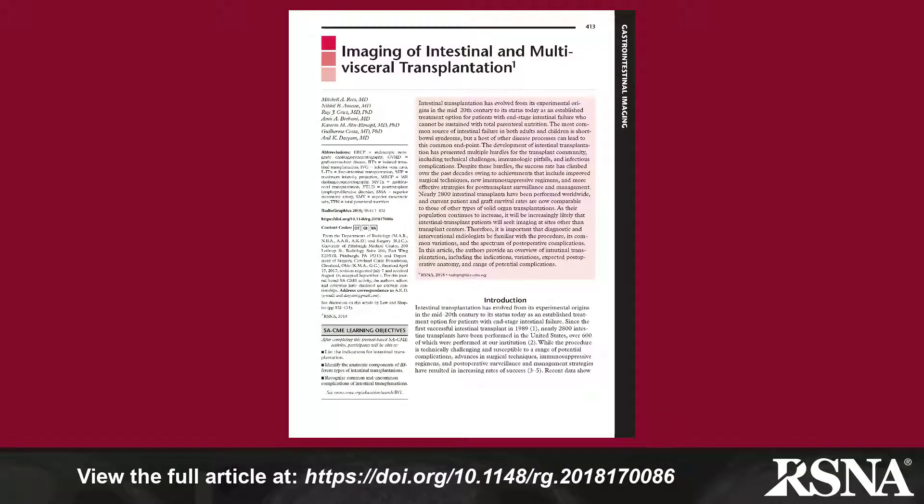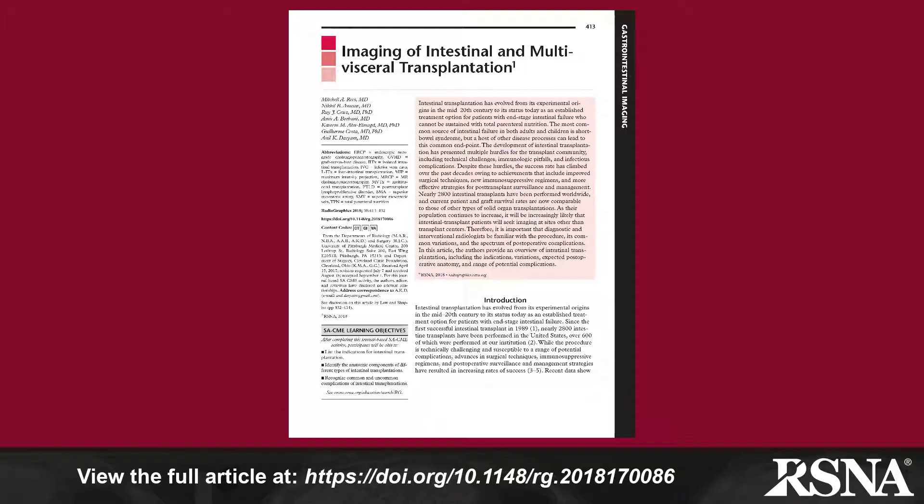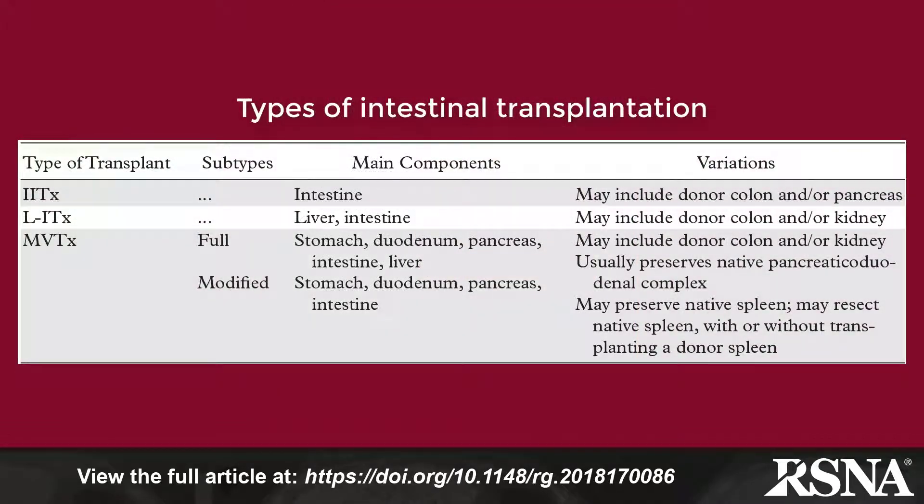Since the first successful intestinal transplantation performed in 1989, there have been nearly 2,800 such procedures performed in the United States. The paper in the current issue of Radiographics comes from the University of Pittsburgh Medical Center and the Cleveland Clinic Foundation, which have an extensive experience with intestinal transplantation and its associated imaging findings.